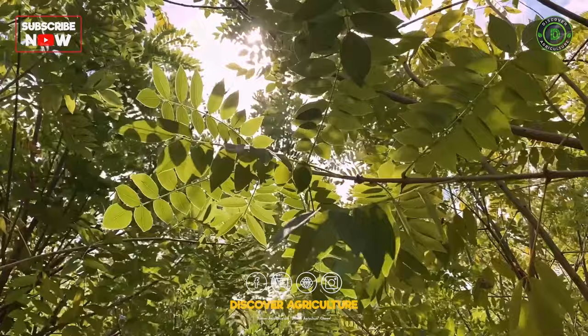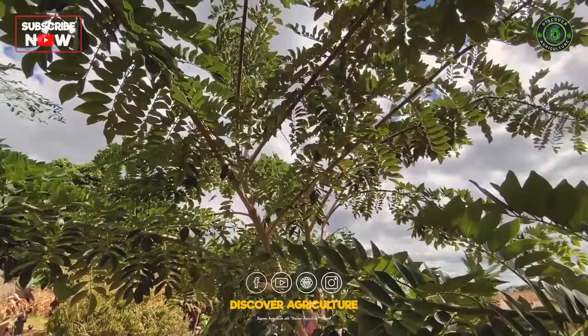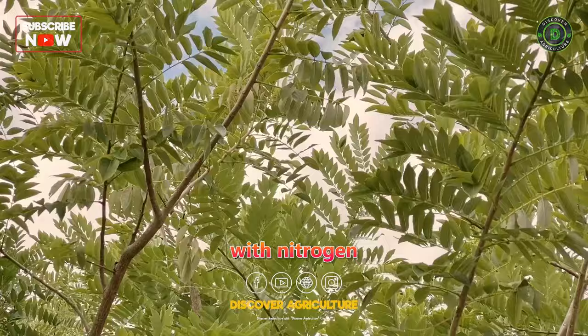Glyricidia is a fast-growing, nitrogen-fixing tree commonly used as a green manure crop in agroforestry systems. Its leaves and pruned branches can be used as mulch or incorporated into the soil to enrich it with nitrogen and organic matter.